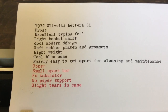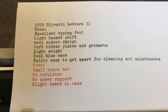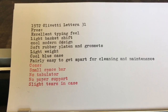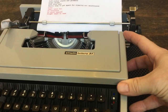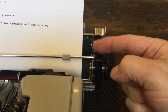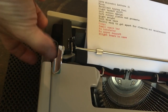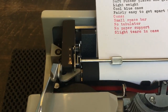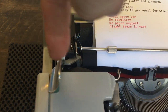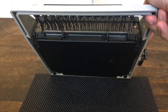The pros are: excellent typing feel, light basket shift, a really cool modern design, soft rubber platen and grommets, lightweight, a really cool blue case, and fairly easy to get apart for cleaning and maintenance. The body panel comes off with just four screws. Getting the platen out isn't bad either — take the end caps off, there's a platen retainer bar that flips up, and on the left side there's a threaded platen knob you turn left and it comes out. Some small parts can come off while cleaning, so I used a zip tie through the hole once the platen was out.